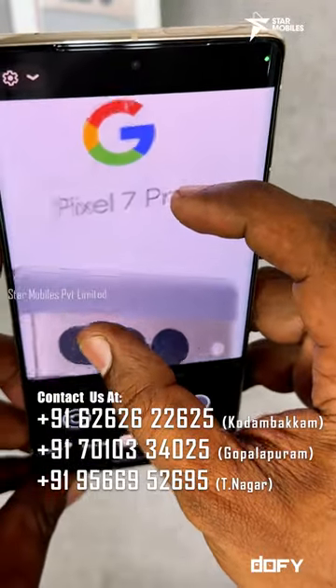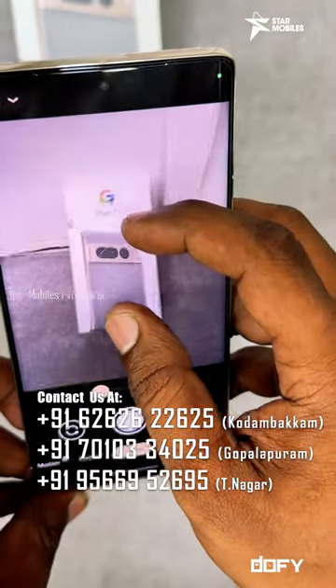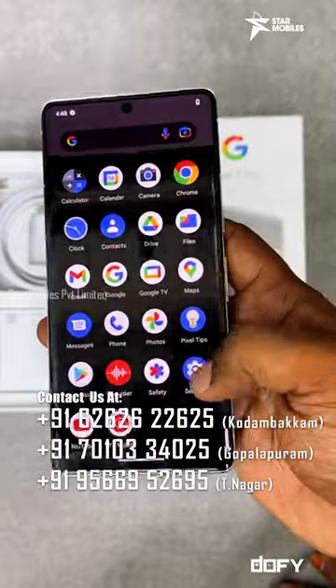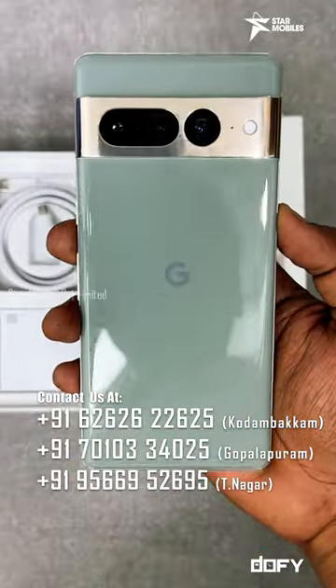The Google Pixel 7 Pro has a primary camera and a 10.8 megapixel selfie camera. If you look at this camera, it is comparable to iPhone — it has a number of cameras and a touch-sensitive display. If you look at this phone, it has a very rich design.